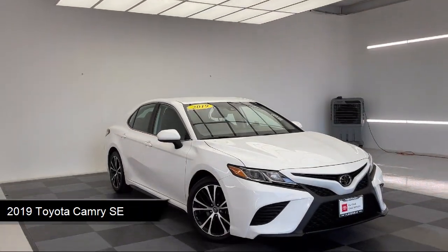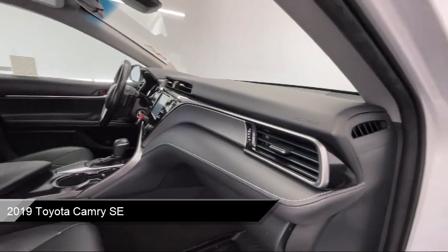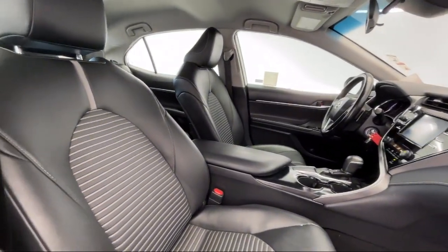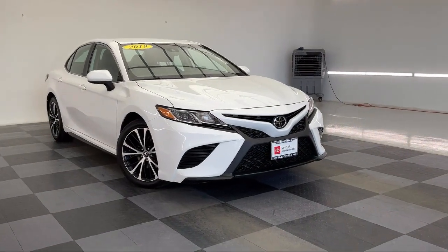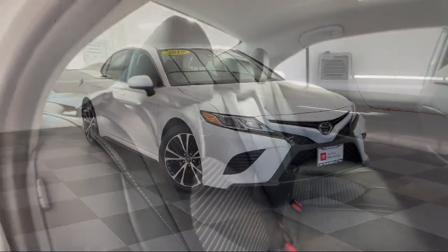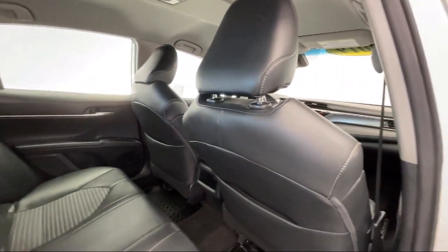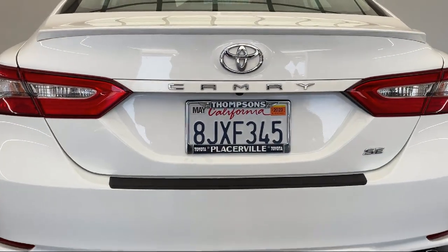It comes equipped with Smart Device Integration, Premium Synthetic Seats, Rear Side Airbag, Auto High Beam Headlamp Control, MP3 Player, Bluetooth Smartphone Integration, Auxiliary Audio Input, Leather Steering Wheel with Auto Tilt-Away, LED Headlights, Keyless Entry, and has less than 55,000 miles on the odometer.